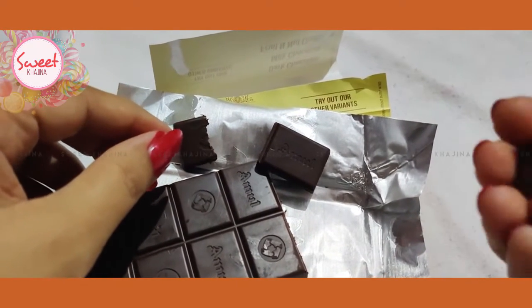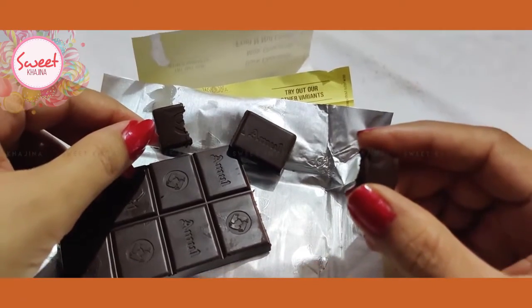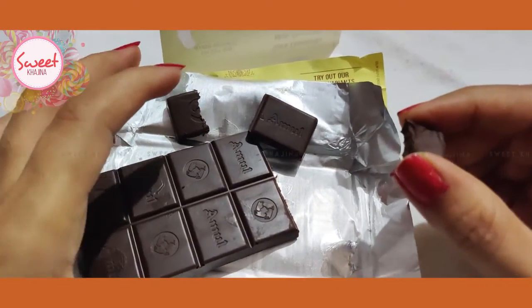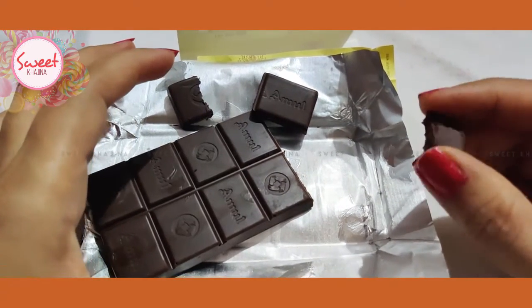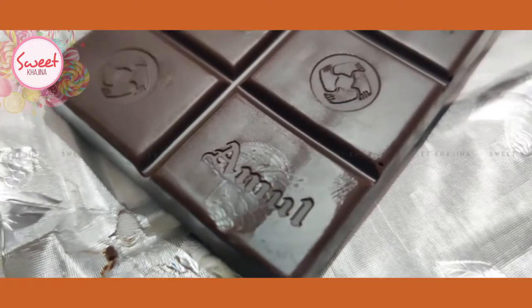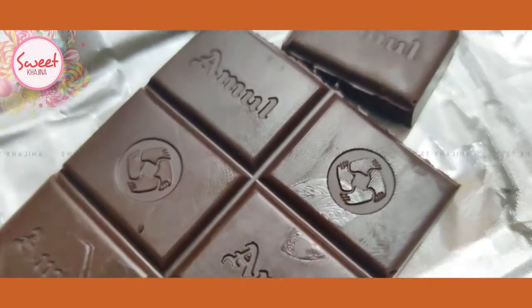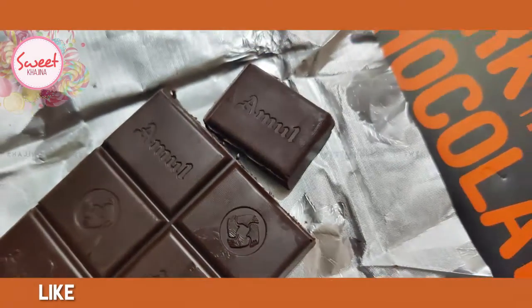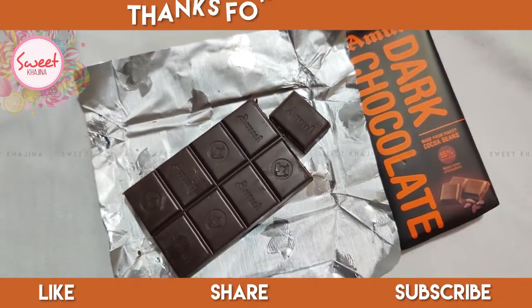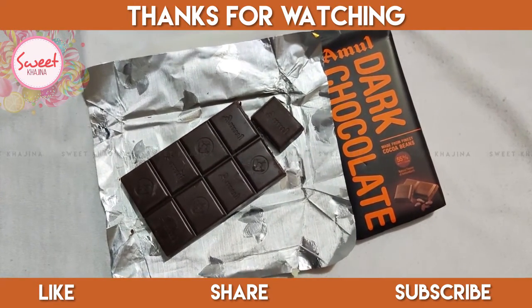Let's test it and see how it looks. It looks good, the taste is good because of the cocoa. The taste has a hint of coffee, it looks good quality wise. The taste is good.